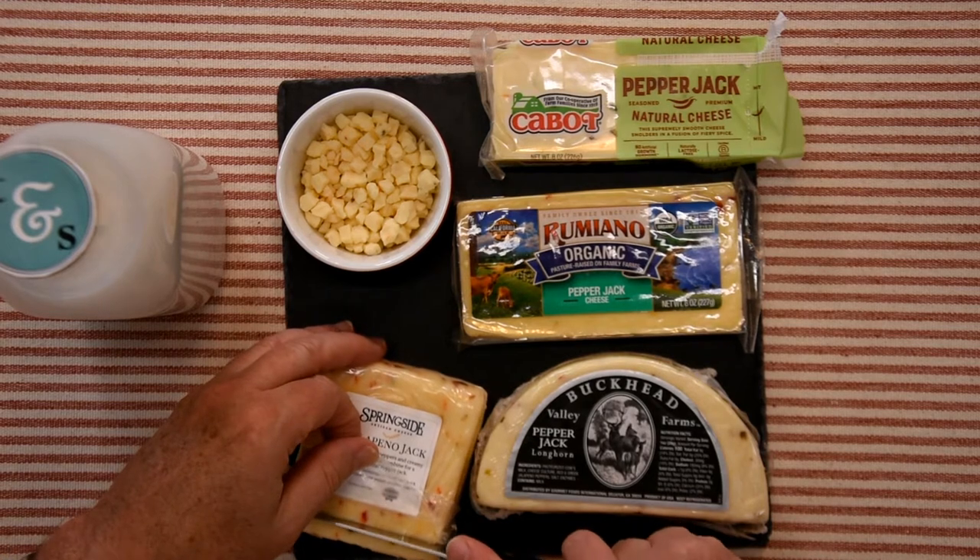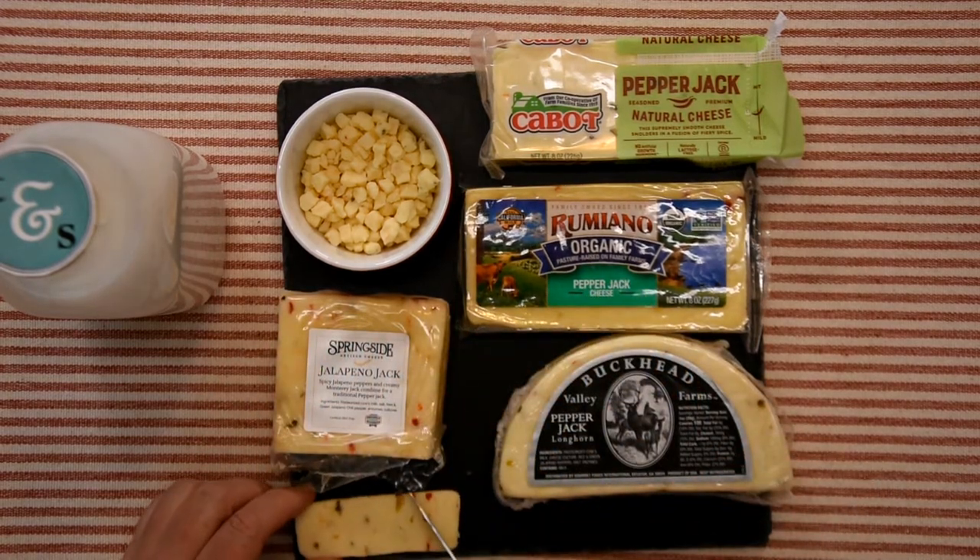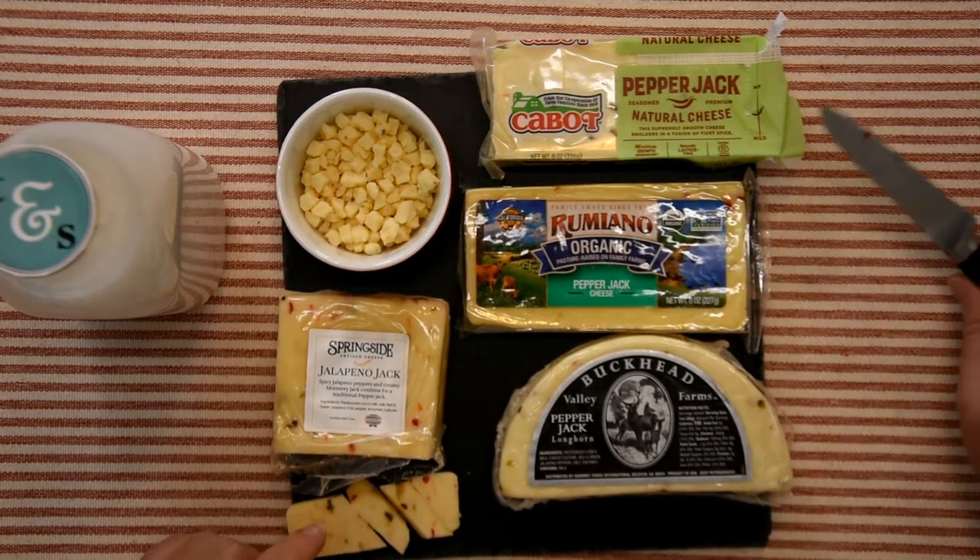The first one is the Springside Jalapeño Jack. Very wet cheese, not very salty, comes in big chunks of jalapeños. When you bite into them — for the size and the heat — oh, pretty hot overall for a small piece. Wow, that is up there. I'm not a fan of the texture; it's soft and on the limp side, and very, very wet.